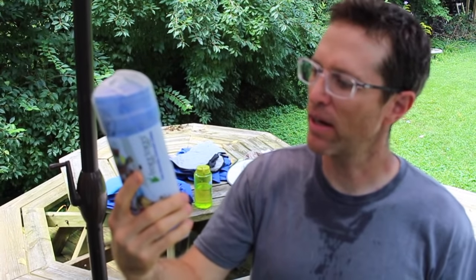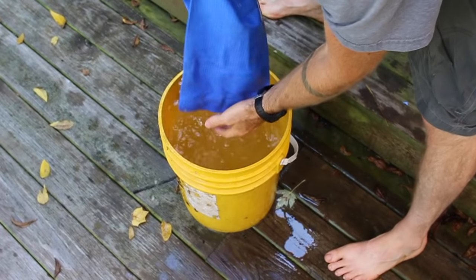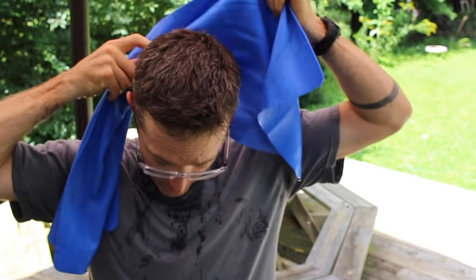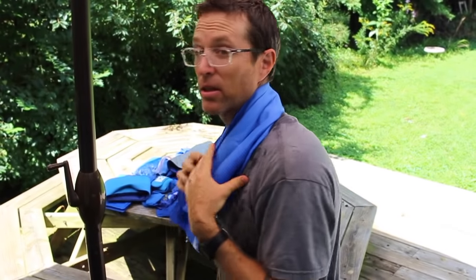The next thing is this Frog Togs Chilly Pad — an evaporative cool-down towel. It's a foamy, rubbery material and similarly to the head wrap, you soak it in water and it holds a lot of water without dripping as much as a regular towel. You can wear it around your neck or flop it over your head to keep cool. It's really good in dry climates, less so in high humidity. The downside is it gets you quite wet — water drips onto your clothing.